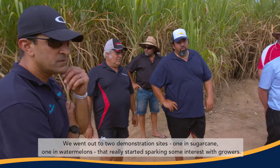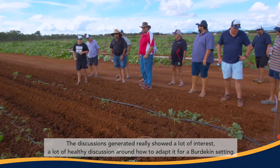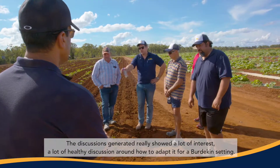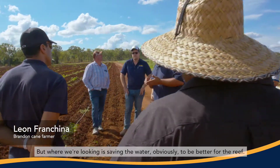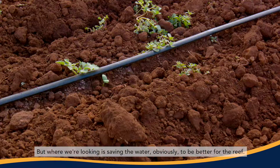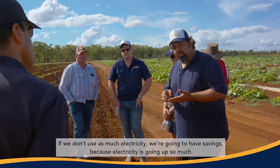It really started sparking some interest with growers. The discussions generated a lot of healthy discussion around how to adapt it for a Burdekin setting. We've got plenty of water, but where we're looking at is saving the water, obviously, to be better for the reef. If we don't use as much electricity, we're going to have savings because electricity is going up so much.